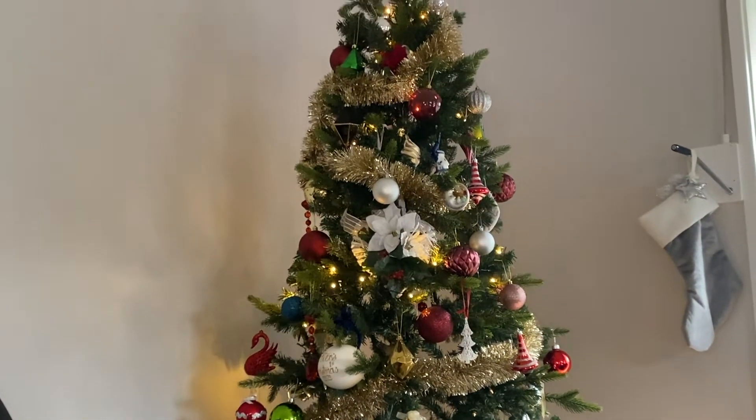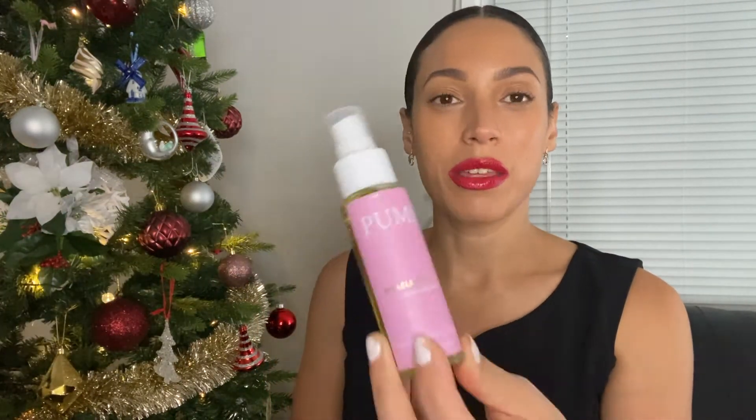Beyond the shampoo and conditioner, I also use the Curl Define and Repair Cream on wet hair. To slick it down I use the Soft Curl Gel — it doesn't go crispy, you just brush it out afterwards. And another favorite is the Miracle Curl Oil: you put it on dry hair and it tames frizz. So my Pump favorites are: shampoo, conditioner, Miracle Curl Oil, Define and Repair Cream, and Soft Curl Gel. A great Christmas gift for any curly-haired friend!